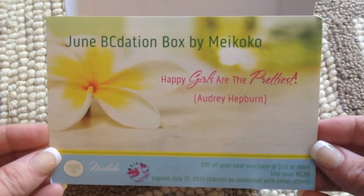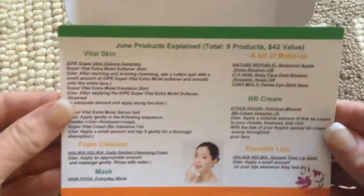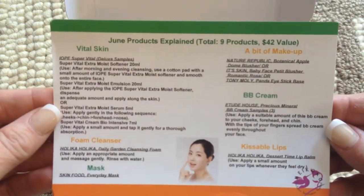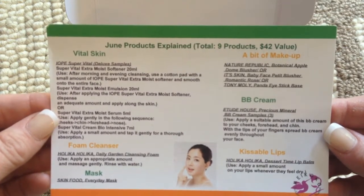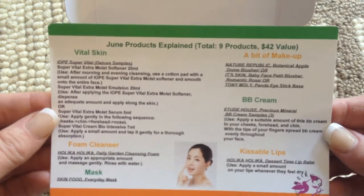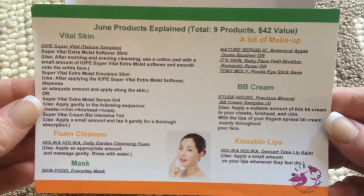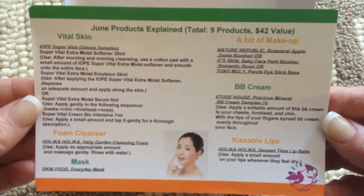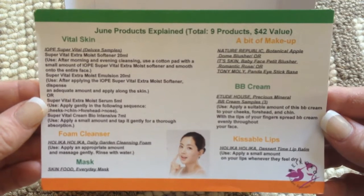Happy girls are the prettiest, according to Audrey Hepburn. There are nine products and it is a $42 value. I believe this box is $18.99 including shipping, so I'll put a link to their site in the description box below. It is not an affiliate link — I paid for all of this stuff.